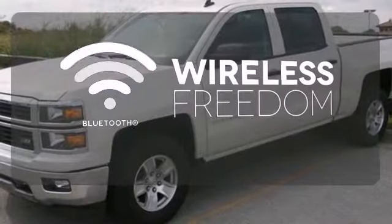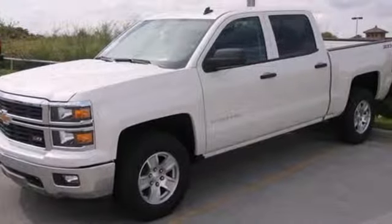You don't have to put your life on hold when you have Bluetooth. It's stronger, smarter and more capable.